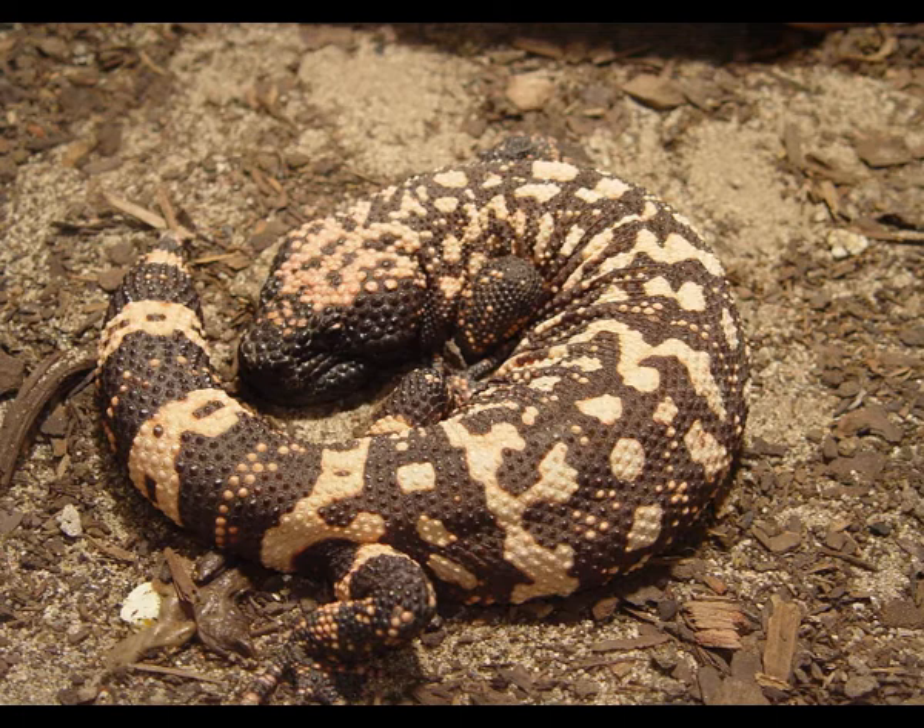The Gila monster spends 98% of its life hidden in underground burrows. It leaves the safety of the burrow rarely, to find some food and to mate. The Gila monster is a diurnal animal.